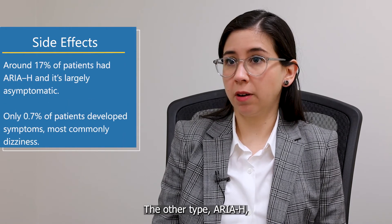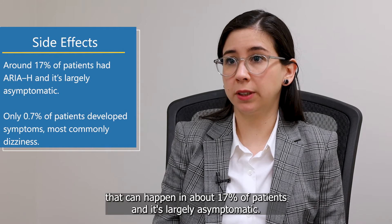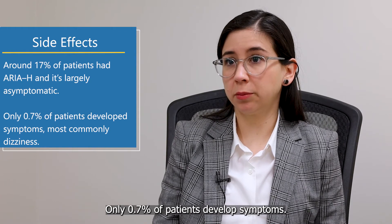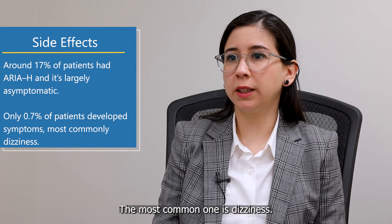The other type, ARIA-H, can happen in about 17% of patients, and that was largely asymptomatic. Only 0.7% of patients develop symptoms, and the most common one is dizziness.